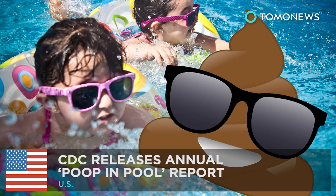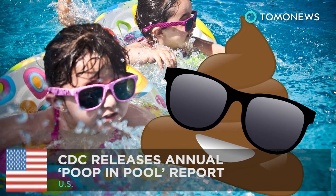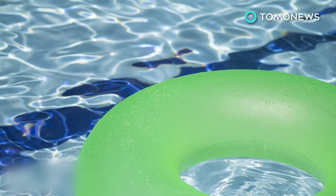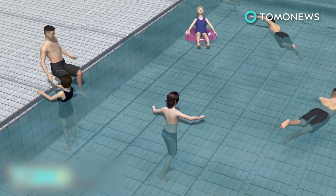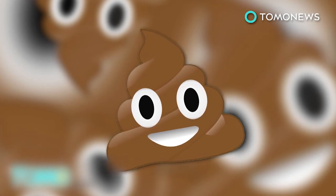Here's some more things you should know about poop. CDC releases annual poop-in-pool report. With Memorial Day weekend around the corner and May 23rd marking the start of Healthy and Safe Swimming Week, the Centers for Disease Prevention and Control have released what's become an annual warning about swimming pools. The poop in the pool report is out and it's gross.